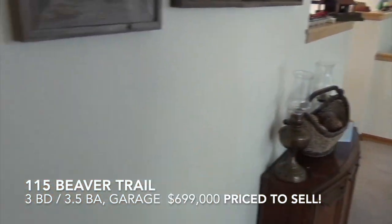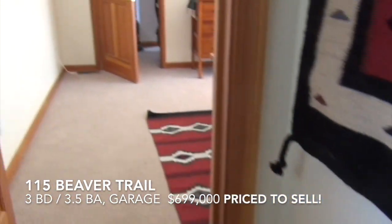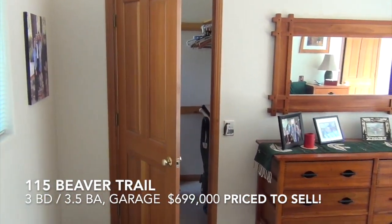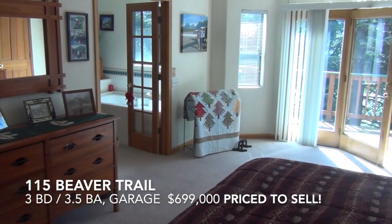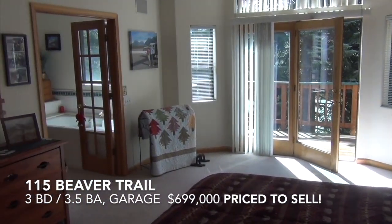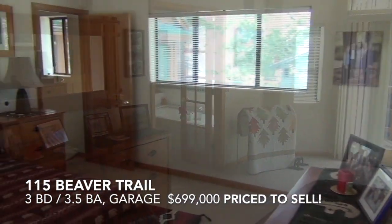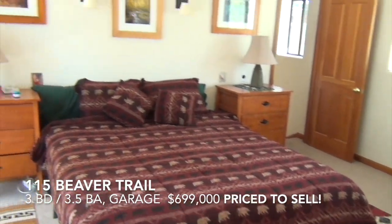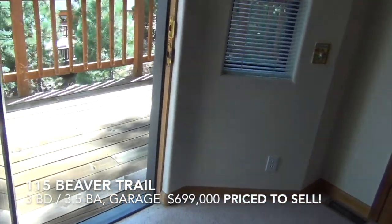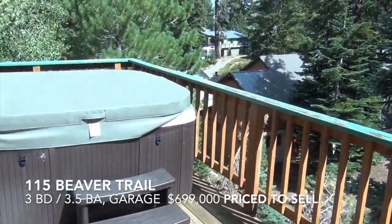From the living room, go to a powder room and then up into the master bedroom. Two large walk-in closets. French doors out to the private spa. Master bathroom with vaulted ceiling. This French door set goes out to the deck and your private spa.